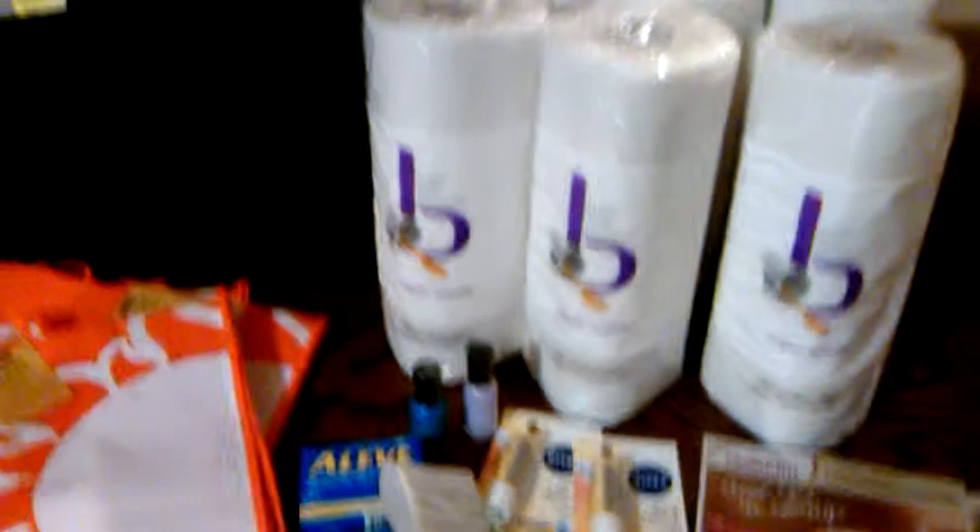I also went to Kroger tonight and I wanted to show you this — they had this huge tote for $8.99 and it's like a cooler tote. I thought that would be perfect for when I'm doing my sweeps and going shopping to put my cold stuff in. But yes, definitely go to CVS this week.